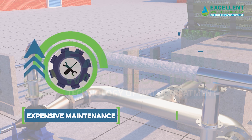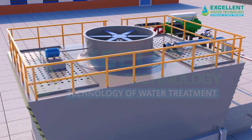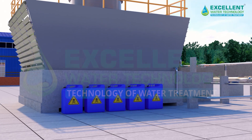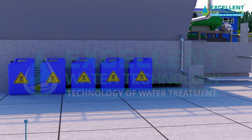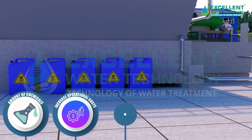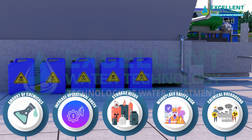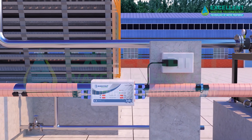This results in expensive maintenance and reduces the overall efficiency of the cooling system. Traditional water treatment methods for cooling towers rely heavily on chemical dosing. However, the exact amount of chemicals required is often uncertain. Additionally, chemical treatments increase operational costs due to storage needs and pose workplace safety risks, including accidents from chemical overdosing.